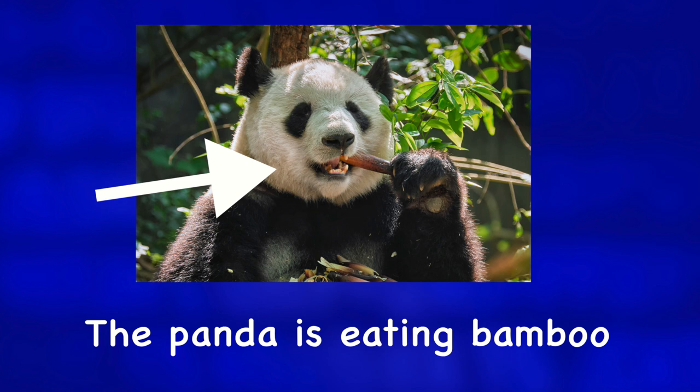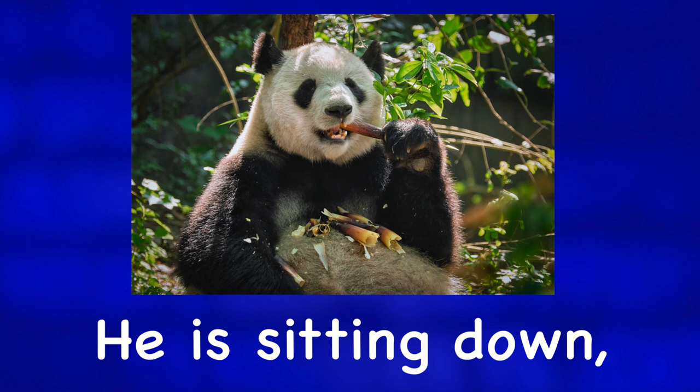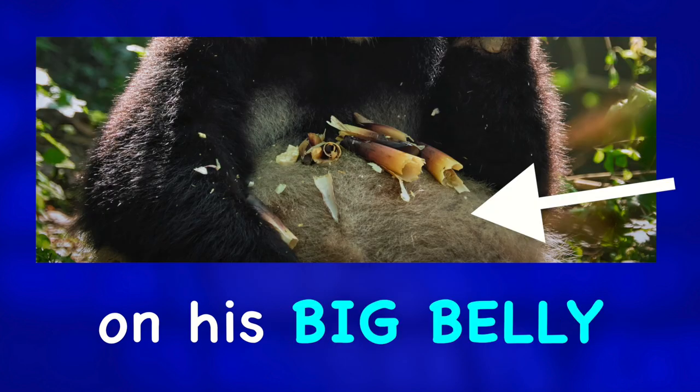The panda is eating bamboo. He is sitting down almost like a human on a sofa, with pieces of bamboo on his big belly.